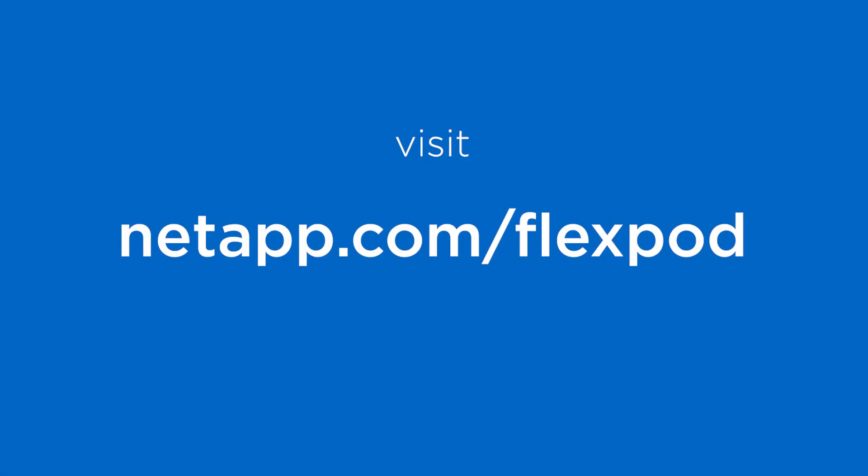NetApp's Converged Systems Advisor: validate the deployment of your FlexPod, monitor the best practices, and optimize for the best performance and the best availability for your key business applications. Visit us at NetApp.com/FlexPod.